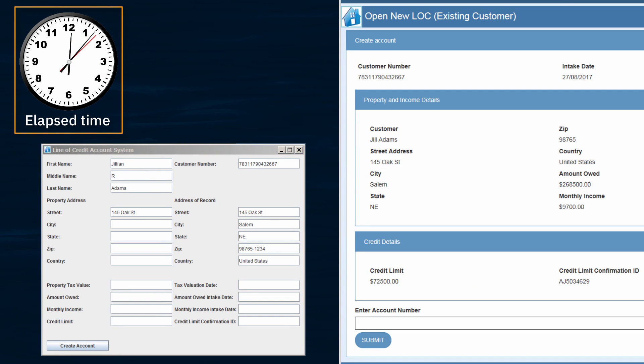She then goes to the BPM system and, again, one by one, copies 10 values into 11 fields in the line of credit system, since one of the values must be pasted into two separate fields.